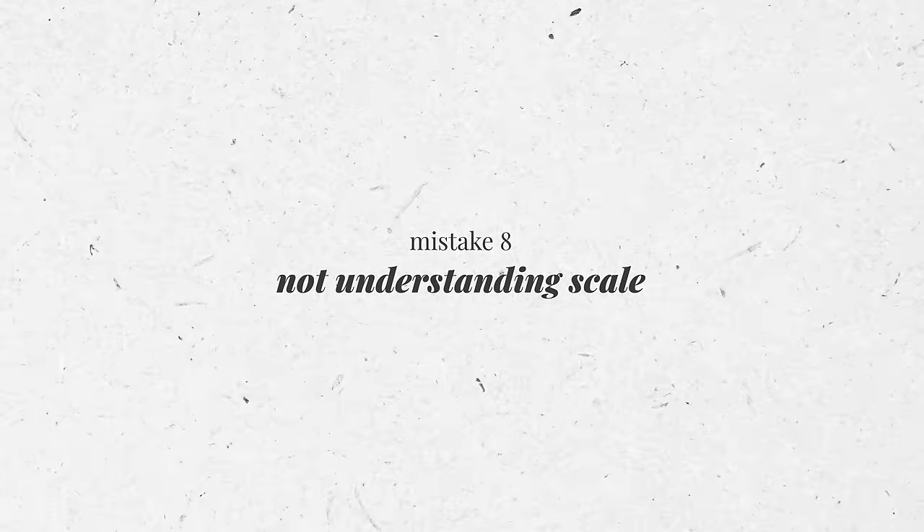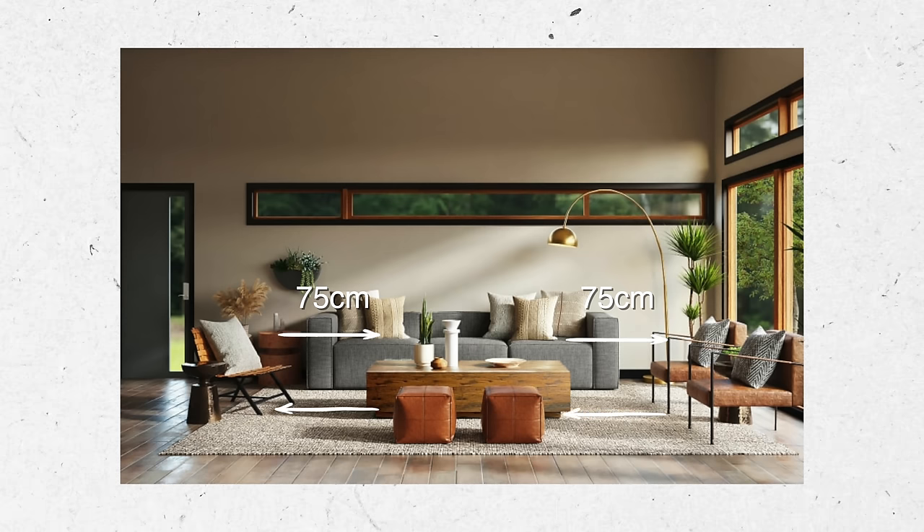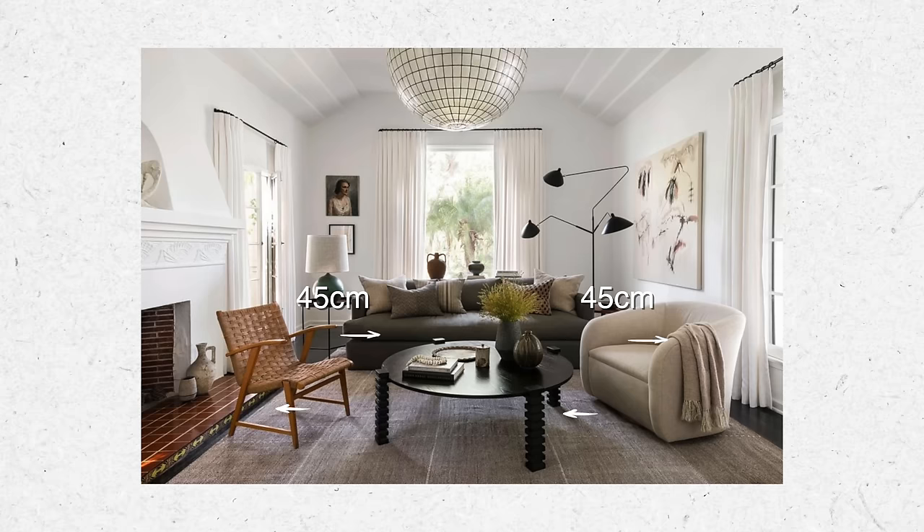Having furniture that's too small in a room makes it look under-furnished, and having furniture that's too big makes your space feel cramped, uncomfortable, and claustrophobic. It's much easier just to get the right size furniture than to buy a bigger home. Make sure that when you buy your coffee table, sofas, and other pieces, you leave enough clearing space between all the pieces. If you have a large living room, leave at least 75 centimeters in the gaps between the furniture and the wall. If you have a smaller apartment, try to leave at least 45 centimeters gap between the pieces.